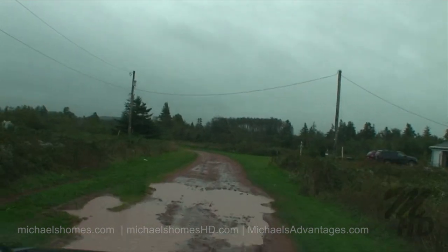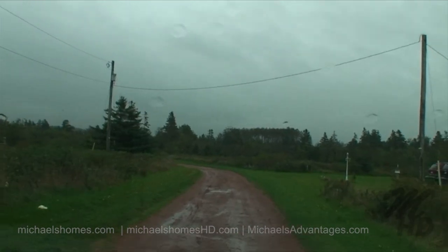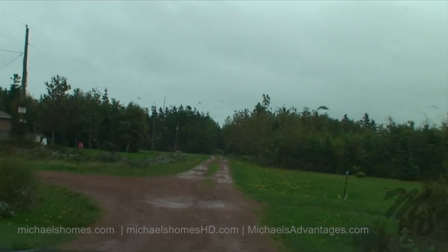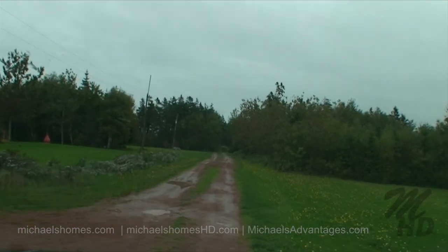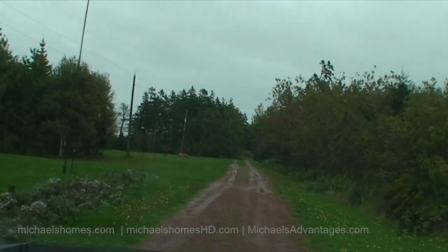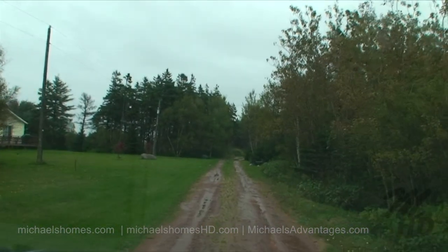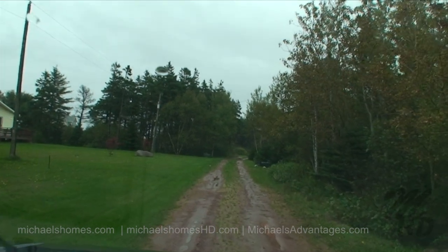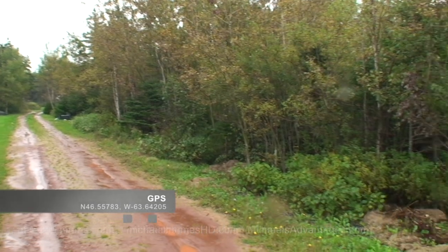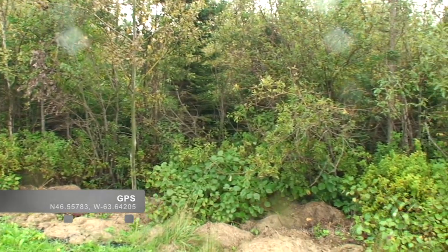Hope this puddle isn't six feet deep. We're safe. We're getting close now. I think this is it — I don't think we're going to be able to see very much. It's fully treed. So that's a continuation of the road we're on. This is the lot. Not much to see here.